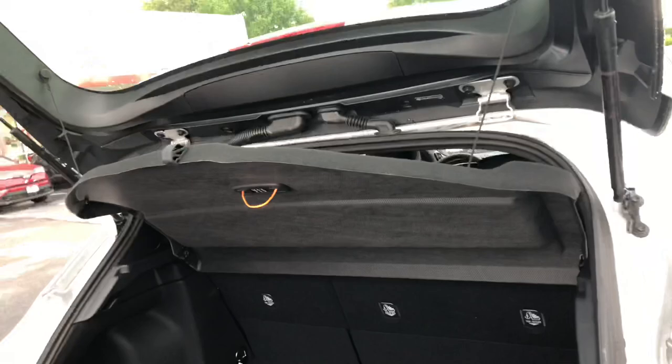Anyway, that was my review of this 2019 Toyota Corolla hatchback. Please make sure you like and subscribe, and I'll see you next time.